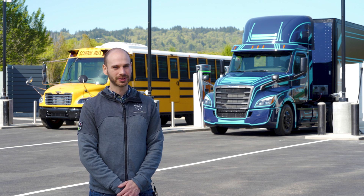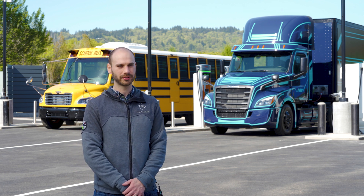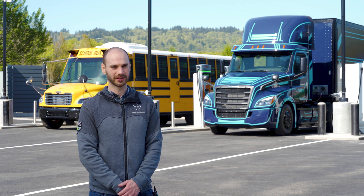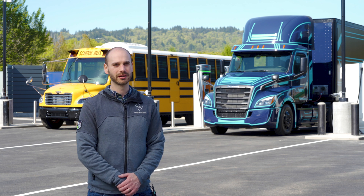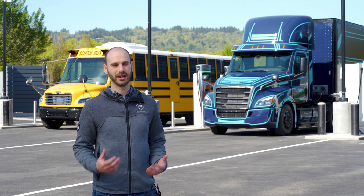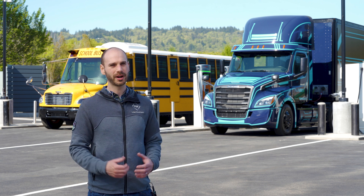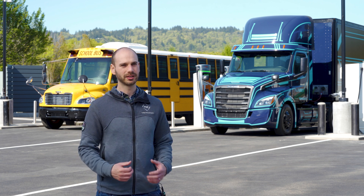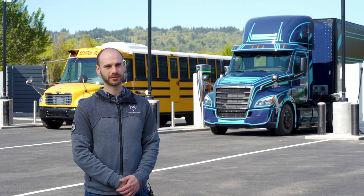Welcome to Electric Island, the first of its kind heavy-duty electric vehicle charging site developed by Portland General Electric and Daimler Trucks, North America. Together, we'll learn firsthand how this exciting technology can create value for the grid and for our customers. We're open to the public and located just one mile from Interstate 5, meaning we're ready to serve the region's charging needs for heavy-duty vehicles and passenger vehicles alike.